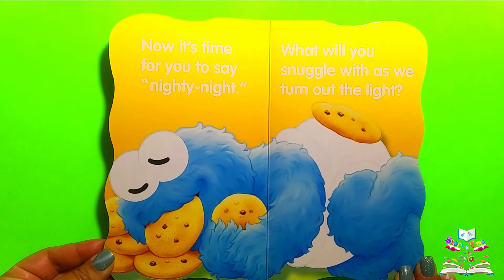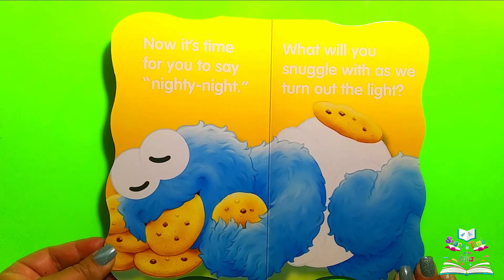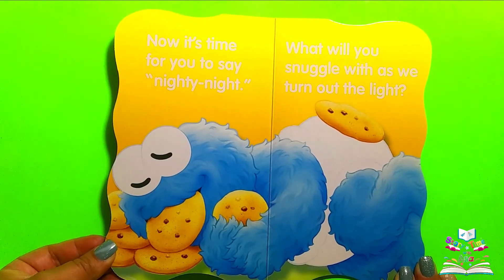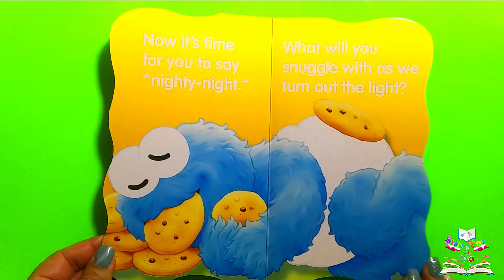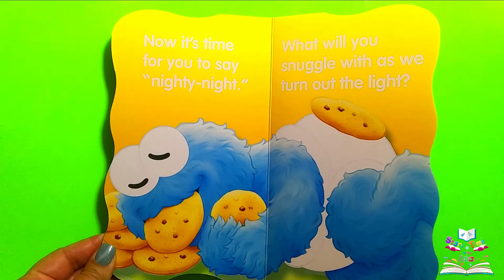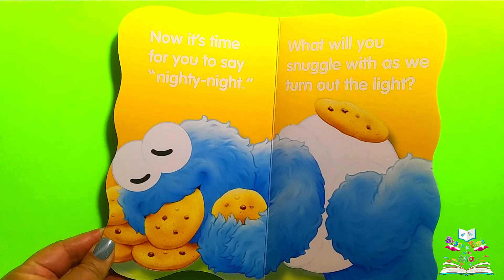Now it's time for you to say nighty night. What will you snuggle with as we turn out the light? Do you see Cookie Monster? There's Cookie Monster. What is he eating? He's eating cookies and he's snuggling with cookies.